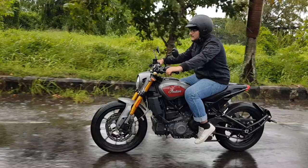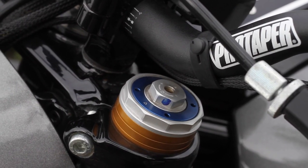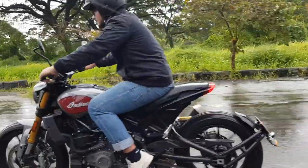The suspension is apt for city riding and quite stable at higher speeds as well. If not, you can always adjust them, as both the front and rear are adjustable.